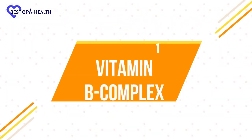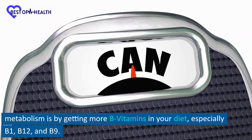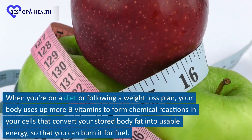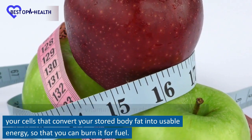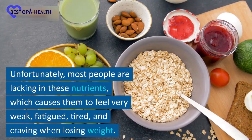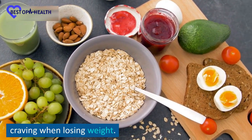Number 1: Vitamin B Complex. One of the best ways to improve weight loss and speed up your metabolism is by getting more B vitamins in your diet, especially B1, B12, and B9. When you're on a diet or following a weight loss plan, your body uses up more B vitamins to form chemical reactions in your cells that convert your stored body fat into usable energy so that you can burn it for fuel. Unfortunately, most people are lacking in these nutrients, which causes them to feel very weak, fatigued, tired, and experience cravings when losing weight.